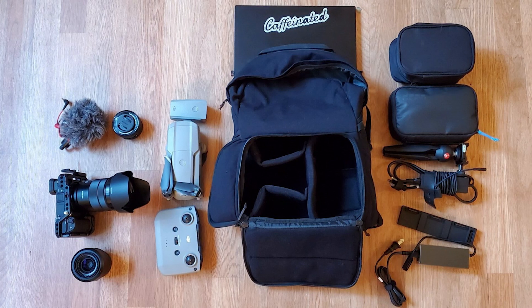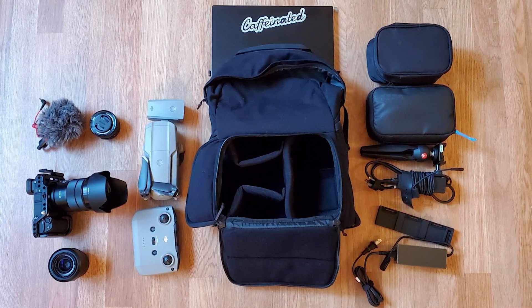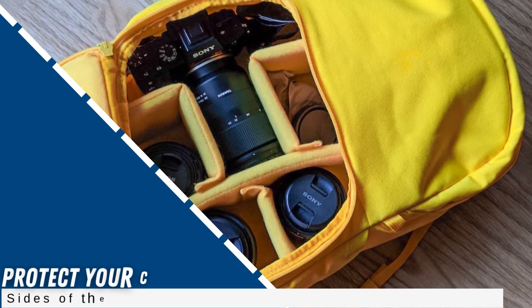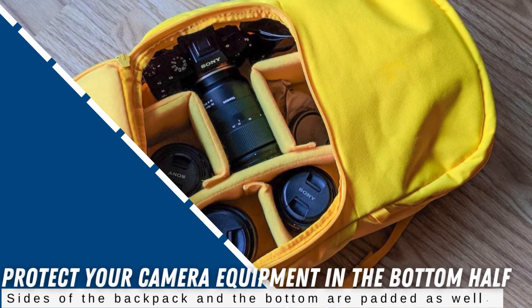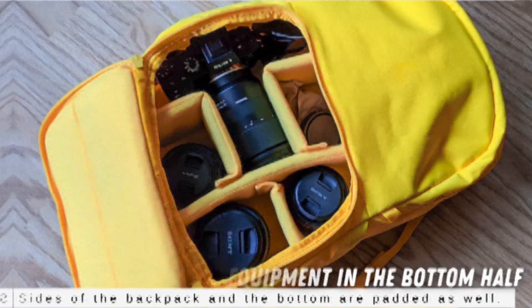Just behind the front compartment's zipper is another zipper that opens the entire bottom half of the backpack to the inside. With the compartment open, you can use the included four padded dividers to organize and protect your camera equipment in the bottom half. The sides of the backpack and the bottom are padded as well.